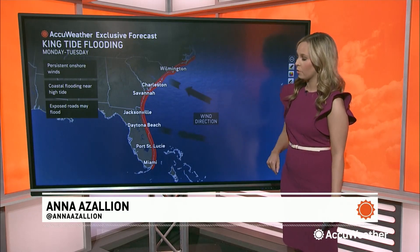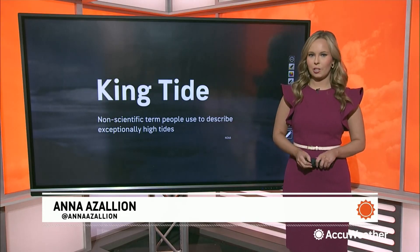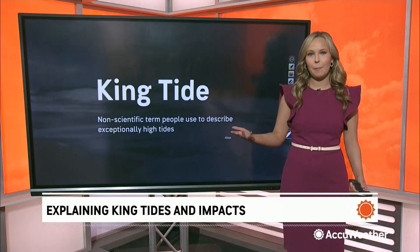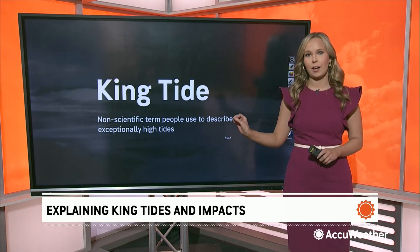Everyone highlighted in red along the coast here should be on alert for king tides. If you're not familiar with this term, let's dive into it. King tide is not exactly a scientific term, but many people use it to describe exceptionally high tides.